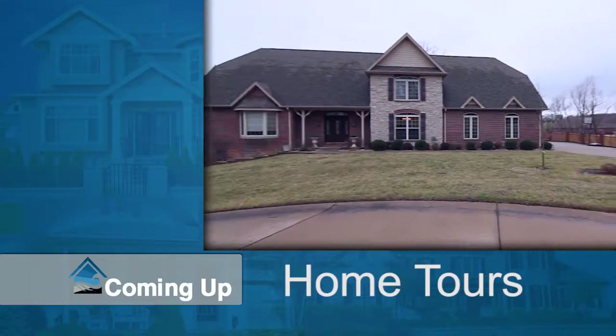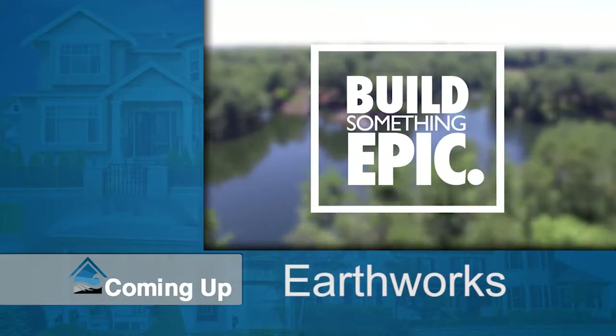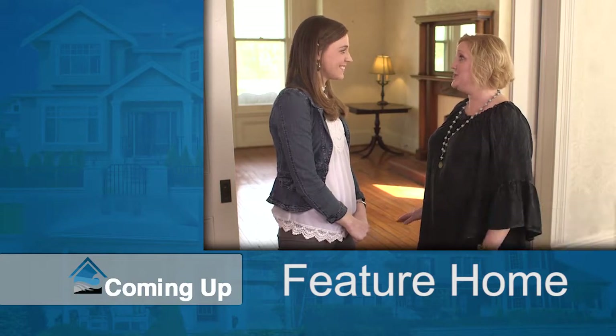Good morning and thank you for joining us for an all-new episode of Welcome Home. I'm your host Veronica Kern. This week's show is one you're not going to want to miss. As always, we're going to tour homes for sale right here in the area, as well as hear from our sponsors, and later on the show we're going to tour a fabulous featured home, so sit back, relax, and allow us to welcome you.